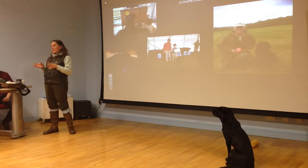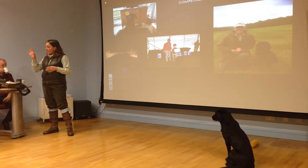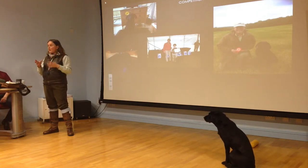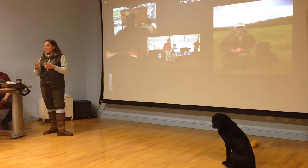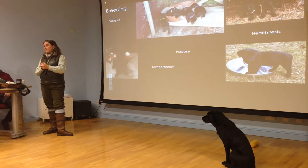Once trained you can enjoy competitions. During the spring we do field tests and that involves dummies that are either hidden or thrown for the dog, and the judges mark you as to how well your dog does. In the winter the competition is more serious — we use game, the driven game, and those are field trials.